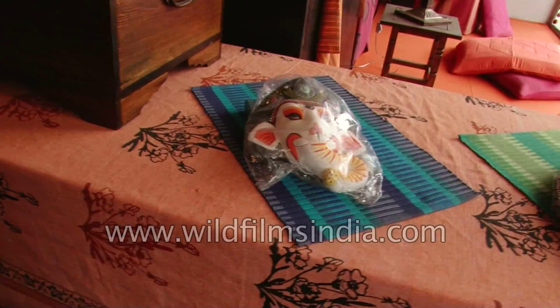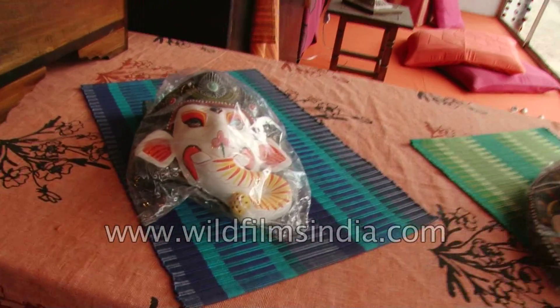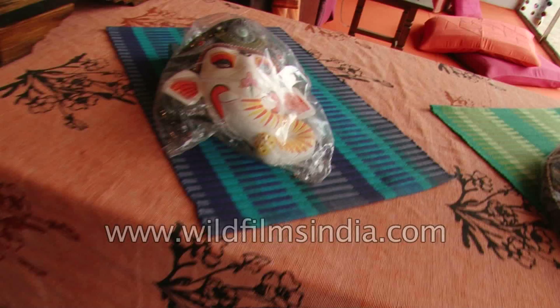This is what we call a paper mask. It's the mask of different kinds of gods, and it's made from a mixture of paper and clay.